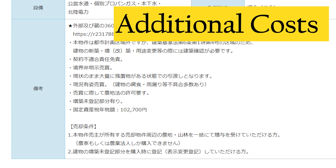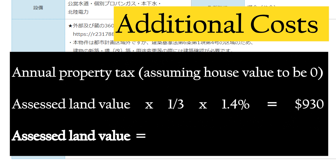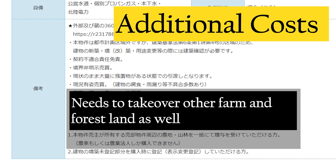As for additional costs, starting with the annual property tax — this number lets you estimate the assessed property value, which you can use to calculate other taxes. For wooden houses over 25 to 30 years old, the house value is considered zero, so I'm just calculating the assessed land value, which works out to about $200,000 USD. The 1/3 I use in the formula could be 1/6 depending on lot size, but the 1.4% tax rate is a fixed number. You can use this same formula for other properties to get the assessed land value.